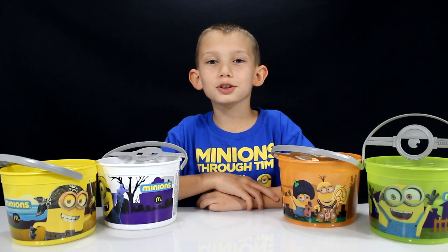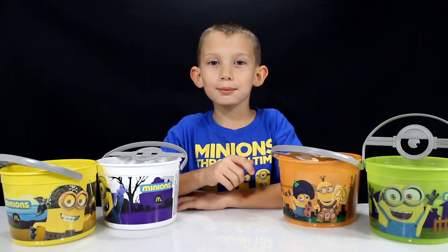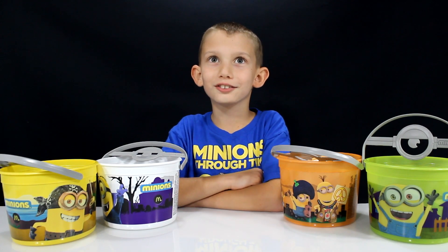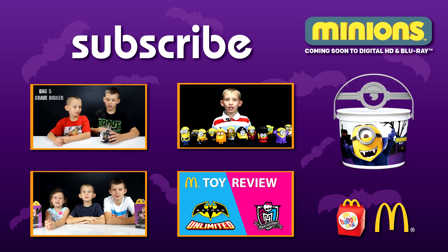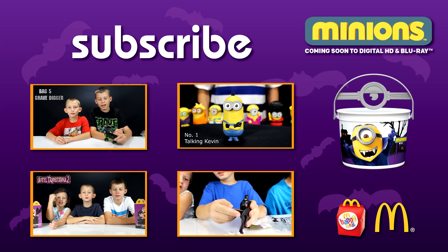That's it for this McDonald's Happy Meal Toy Review. Be sure to watch our others and subscribe so you don't miss out on our other upcoming Happy Meal Toy Reviews. See you guys later.